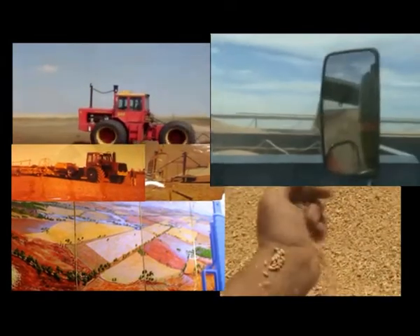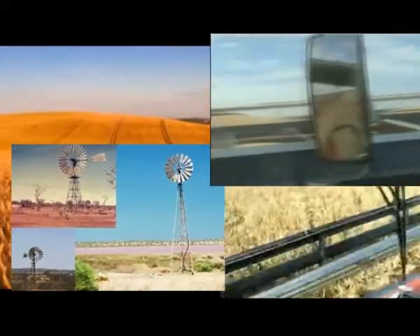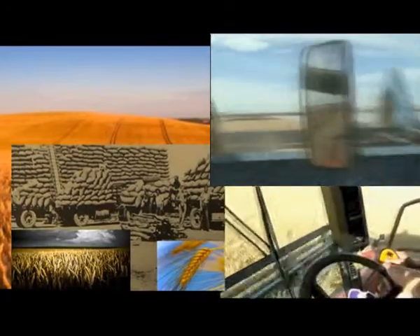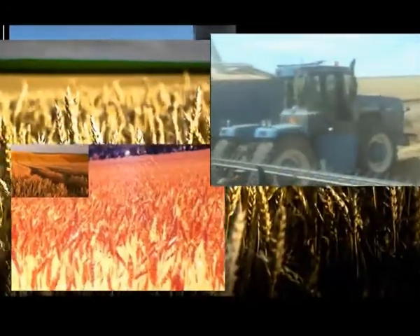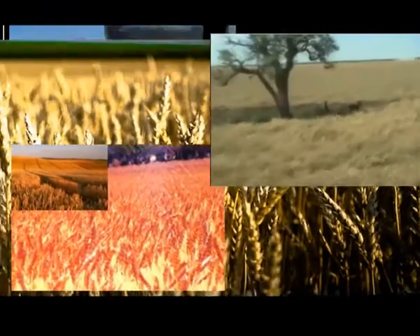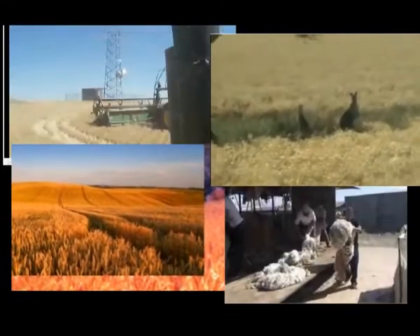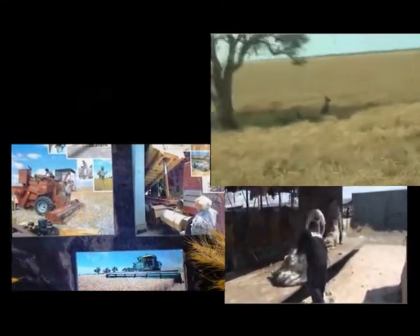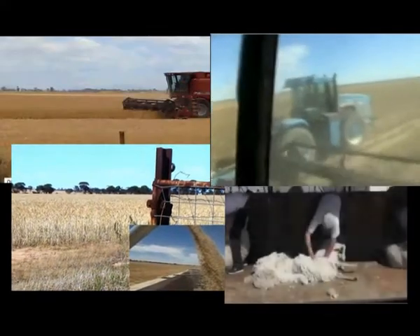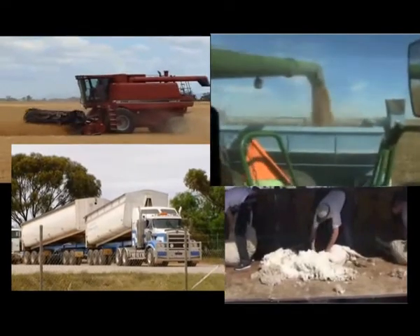Farming conditions are very marginal in Southern Cross, with rainfall under 300 millimeters a year, and perhaps a third falling at an inappropriate time during summer storms. Only one year in four may be profitable. Raising sheep for wool is a supplementary activity undertaken by many farmers, with annual shearings. Hay is also grown and cattle raised.